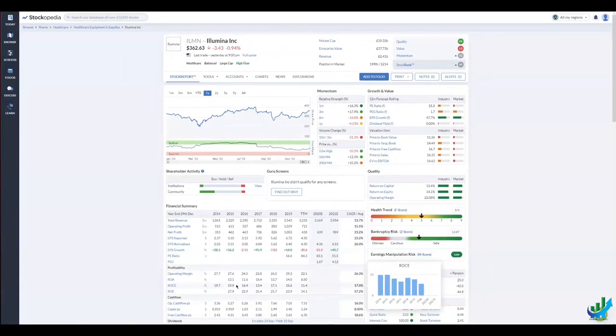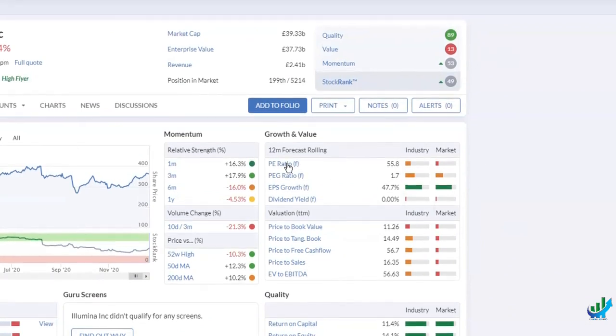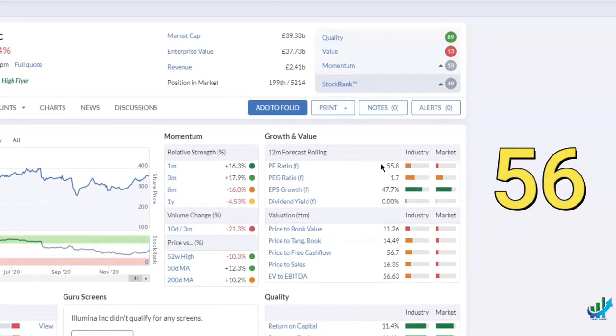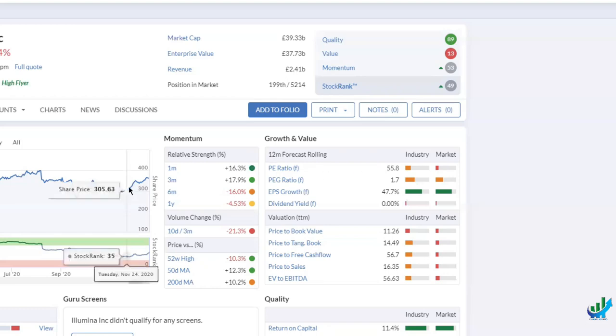Quality score is 89, but value score is 13. So how is this company valued? It's expensive. On Stockopedia, anything in red means expensive. The PE ratio — the most commonly used ratio to value companies — is just under 56. The higher this is, the more expensive it is. We saw Amazon at 71, Microsoft I think was in the 20s. But 56 is expensive. I wouldn't enter at this rate at the moment; I would wait, unless you did a very small holding.